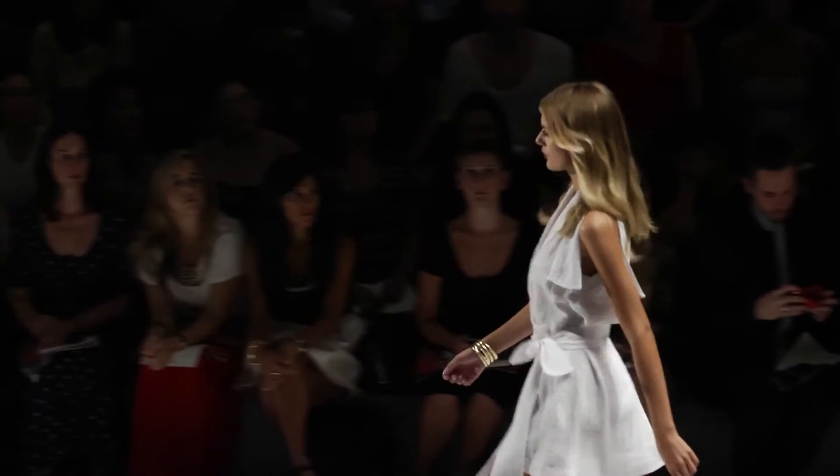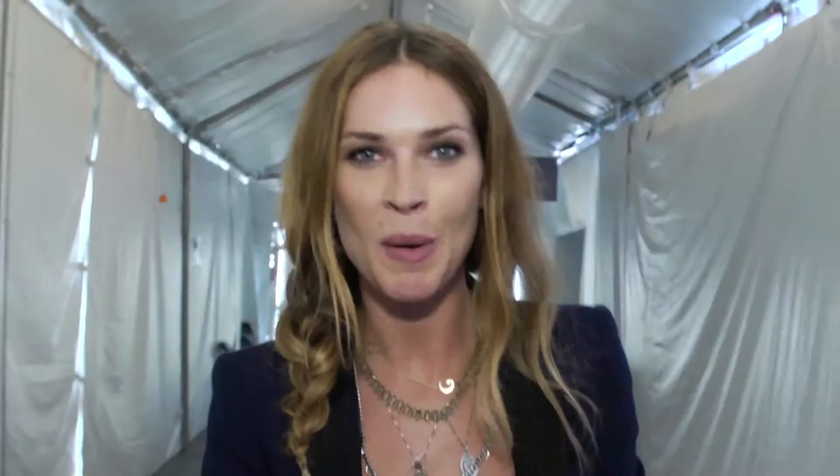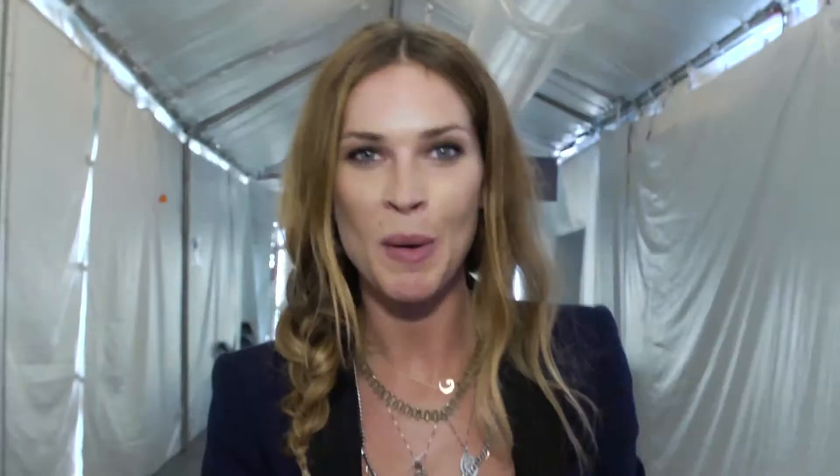So we just left the Luca Luca show — colorful, feminine, happy, and gorgeous. What more can you want from New York Fashion Week?